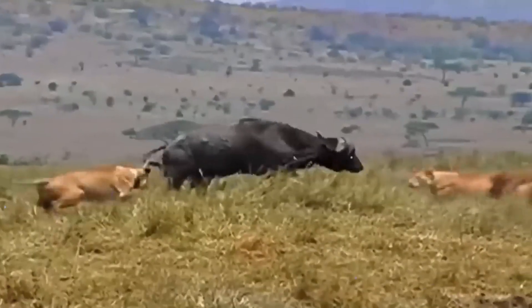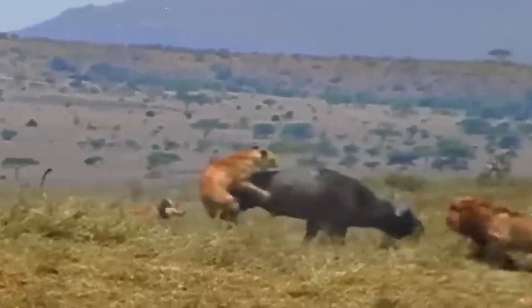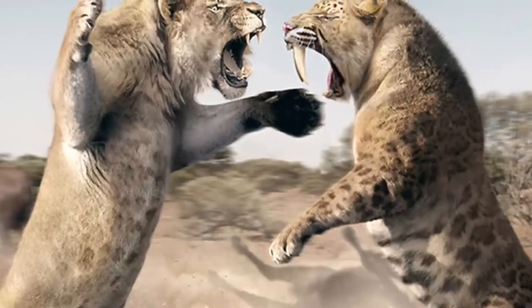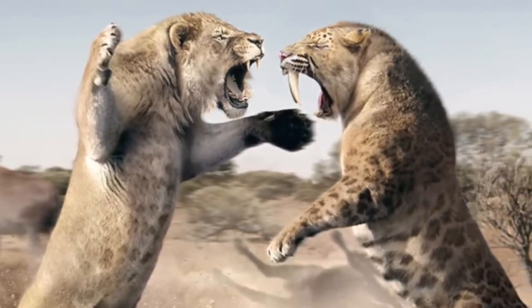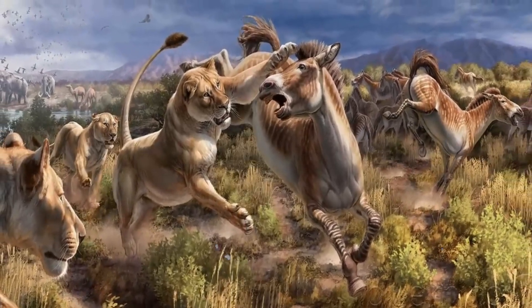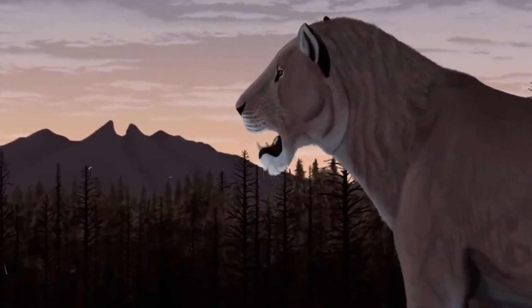This wasn't your average house cat. This was a predator that made today's lions look like kittens — twice the size, with fangs long enough to pierce through bone. The American lion was the undisputed king of its domain. During the Pleistocene period, between 1.8 million and 11,000 years ago, this great cat lived in North America and the northwest of South America, dying out along with mammoths and other Pleistocene megafauna.